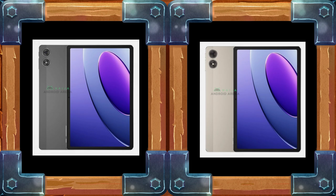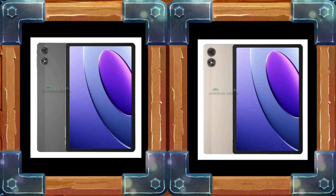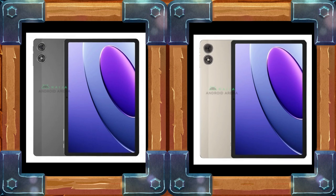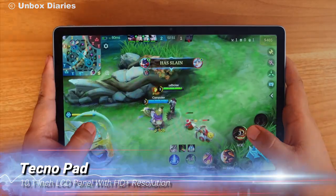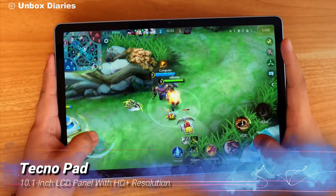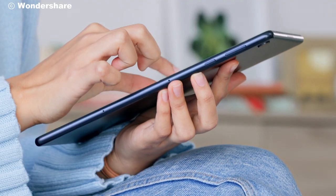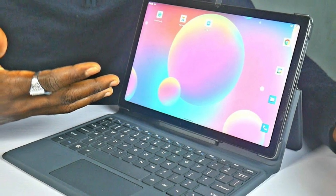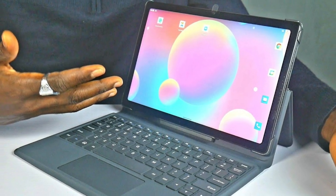First impressions? The TechnoPad is a beauty. Available in sleek grey and elegant gold, this tablet exudes a sense of sophistication. The front features a 10.1-inch LCD panel with HD plus resolution, perfect for watching videos or browsing the web. And those bezels? They're evenly sized, giving the device a balanced look.